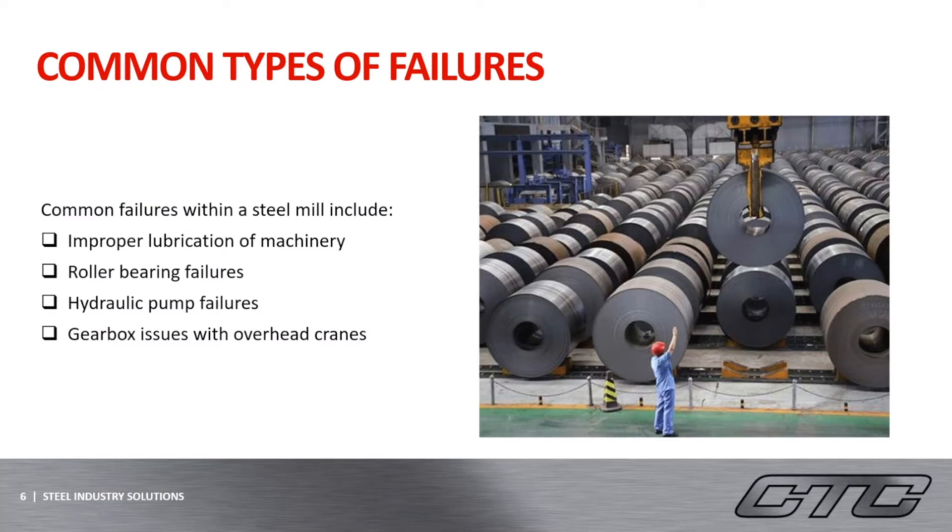There are a few common failures with machinery in this specific industry. Improper lubrication is a big one because of the hot temperatures and heavy and constant usage of this machinery. Improper lubrication can cause buildup inside of bearings, or they can damage and wear down machine parts over time. Other common failures include bearing issues within the rolling mills, gearbox issues with the overhead cranes, and also improper rebuilds of the bearings, as they are not always properly set for clearances.